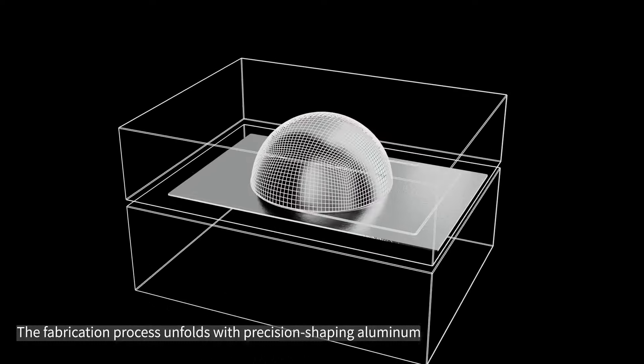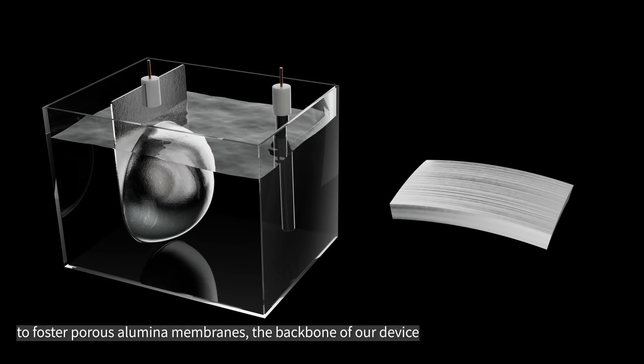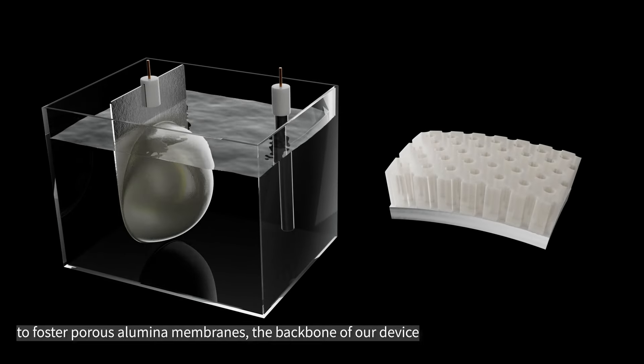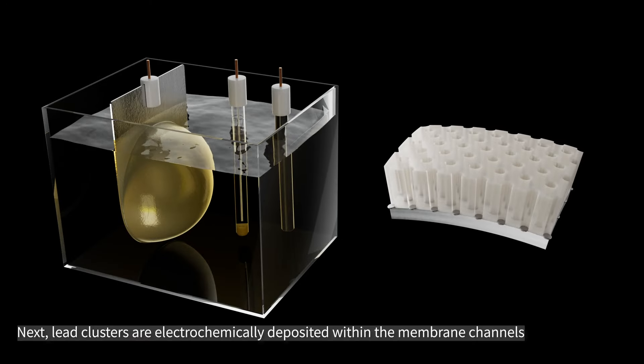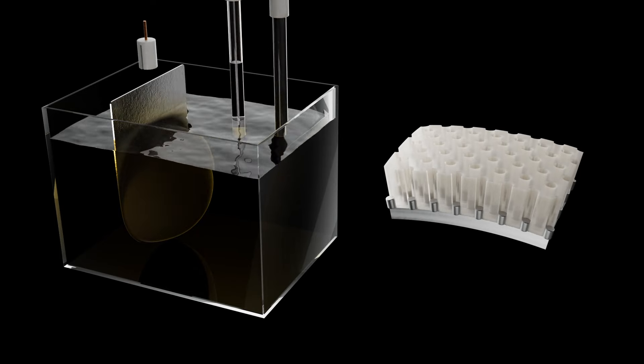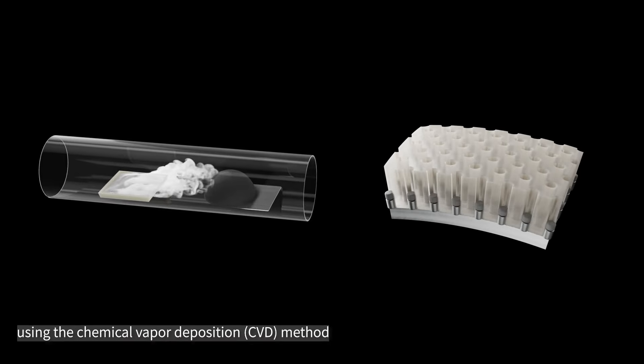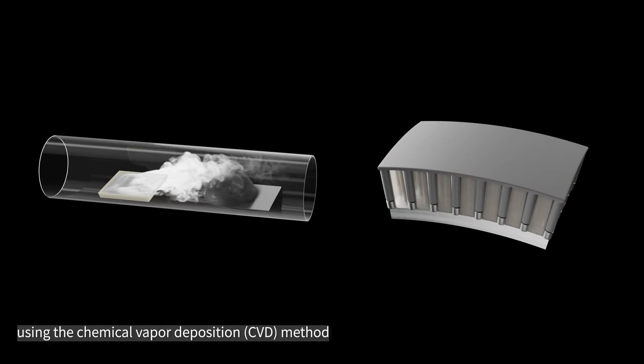The fabrication process unfolds with precision-shaping aluminum to foster porous aluminum membranes, the backbone of our device. Next, lead clusters are electrochemically deposited within the membrane channels, which are then converted into perovskite nanowires using the chemical vapor deposition method.